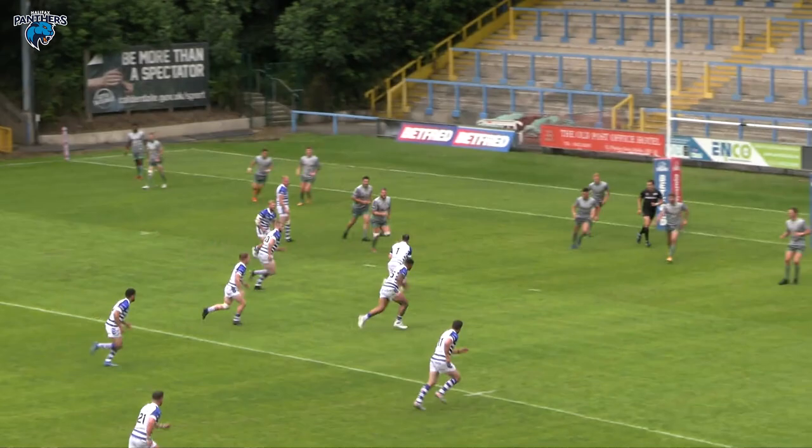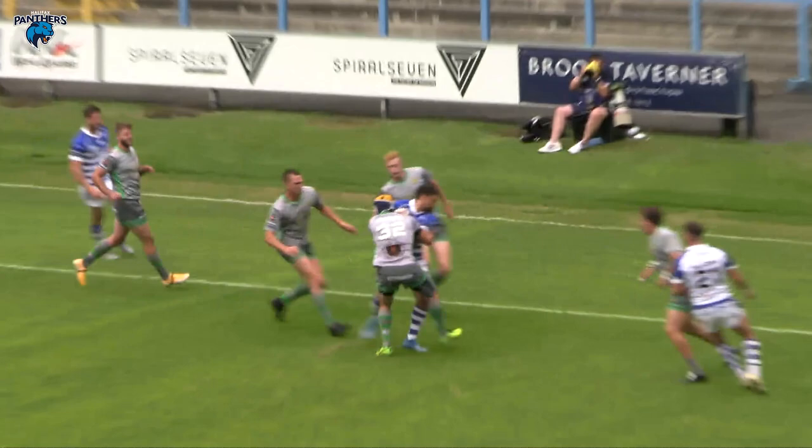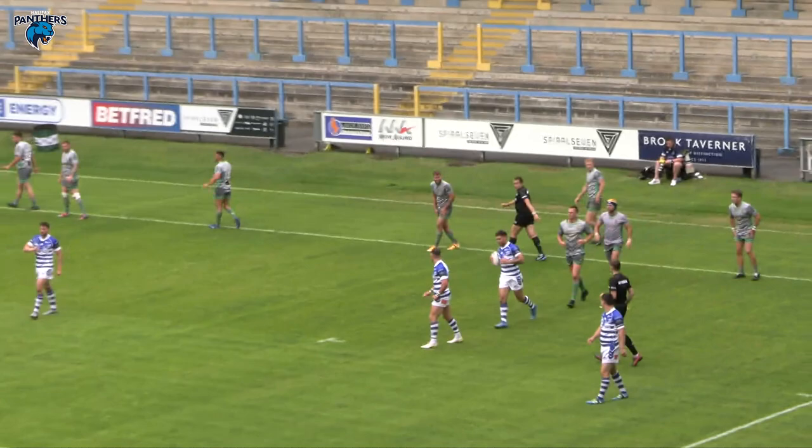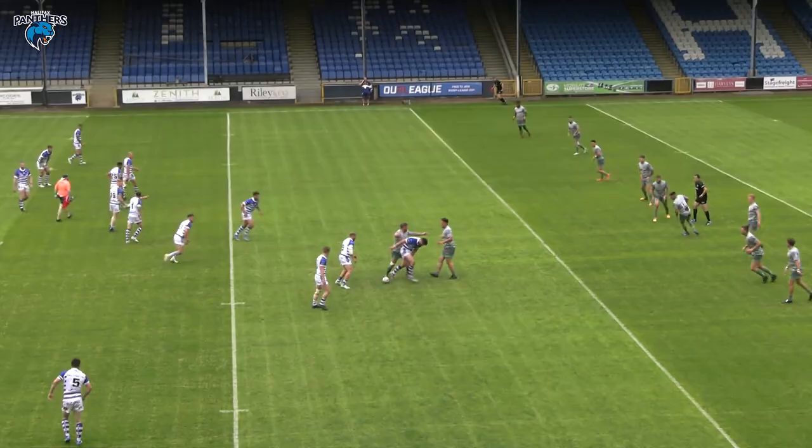Colcott takes it up to 10 metres away from the Whitehaven line with almost 10 minutes gone. All the pressure is on Halifax at the moment, but still unable to post any points. They're over the line but held up again; they'll come back to the 10-metre line to play the ball. Woodburn Hall.